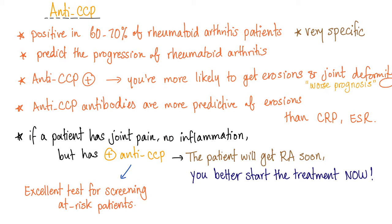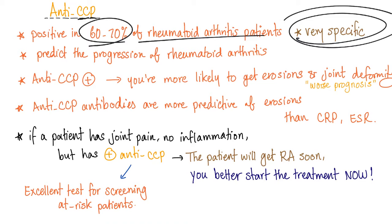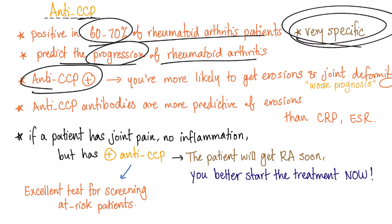Anti-CCP antibody — cyclic citrullinated peptide — is positive in 60–70% of rheumatoid arthritis patients. It is very specific, but not sensitive. It can also predict the progression of rheumatoid arthritis: if it's positive, you're more likely to get erosions and joint deformity, so it correlates with disease activity and symptoms.